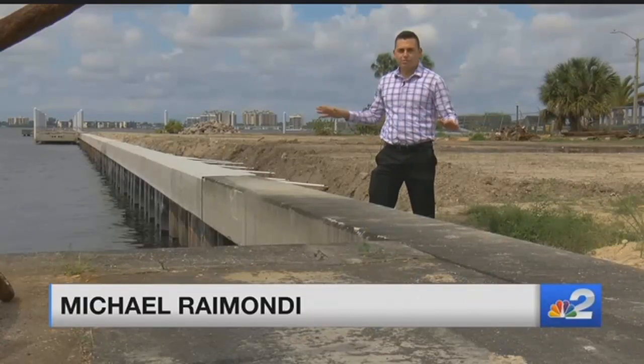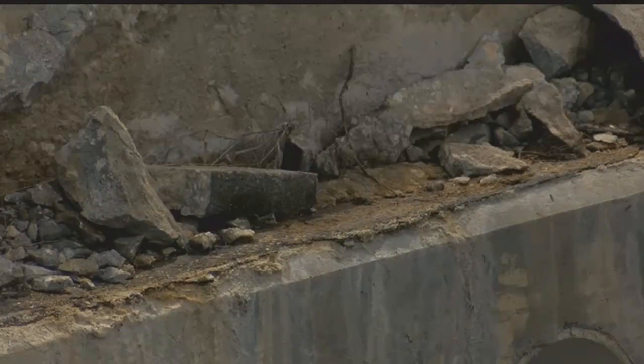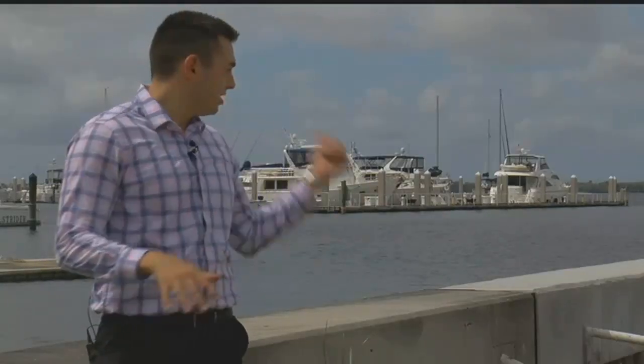Hurricane Irma knocked out this seawall. As you can see, repairs are underway. The owner tells me they're about 90% complete. Once this is complete, we'll be seeing more boats because they'll be putting in a new marina and potentially a restaurant.